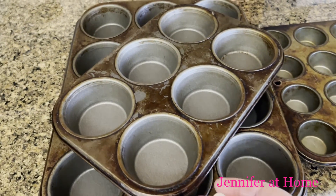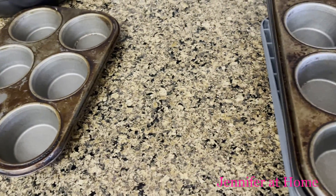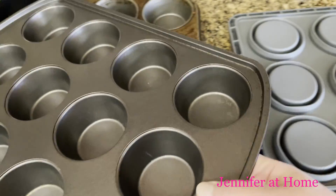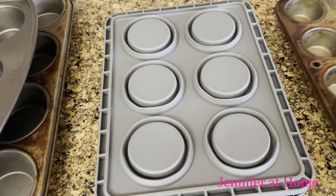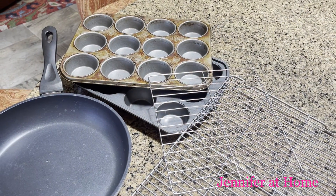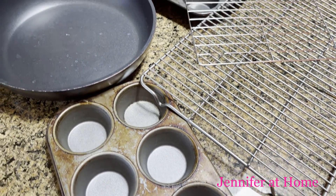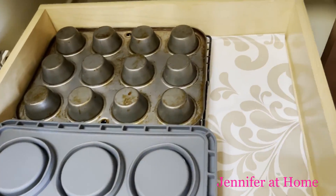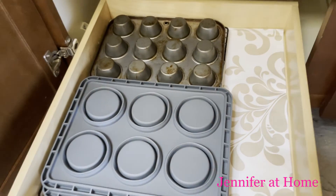I certainly don't need this many muffin pans — I think I can let some of these go, and this one as well. I'll just keep these silicone muffin pans and maybe the one that makes small muffins until I can replace it with a new one. I'm letting go of all of these things just from one drawer. In this drawer I'll just keep the small muffin pan, the two regular silicone muffin pans, and the two cooling racks. That's all I need.